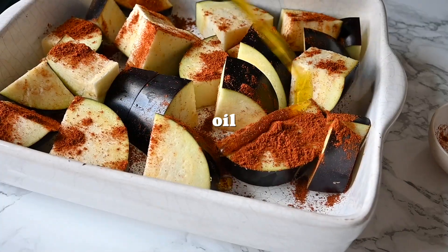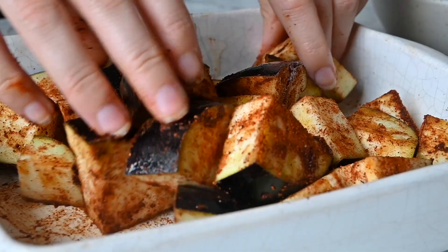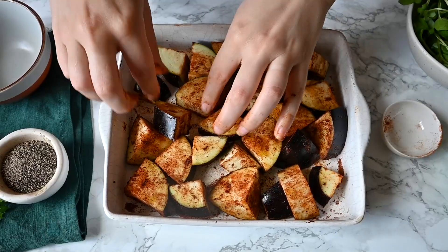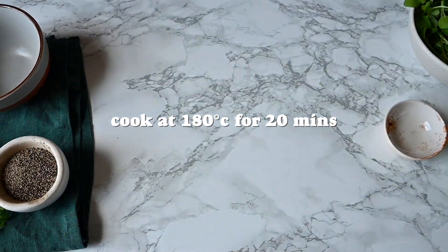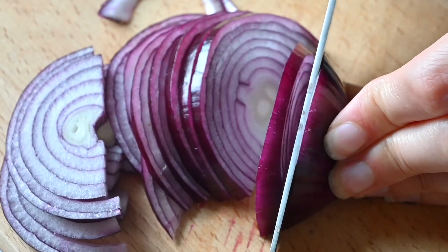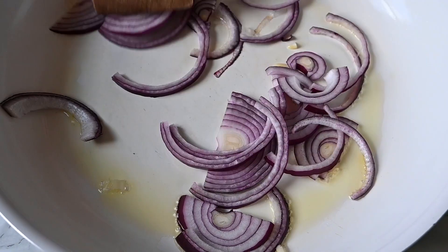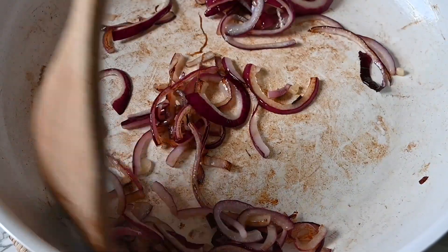The first thing you want to do is roast your aubergine. You could use courgette — it's quite similar — and we've gone for a nice spiced roasted aubergine. We've used baharat, but you could use a bit of cumin, a bit of cinnamon — any kind of Middle Eastern inspired spices would work really well. Then you pop it in the oven, and the next thing you want to do is caramelise some red onion.